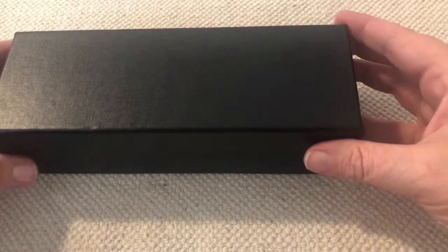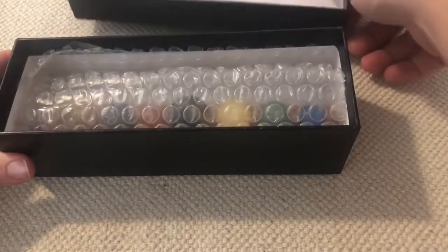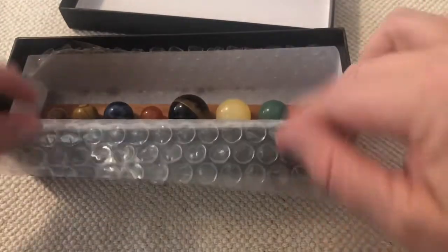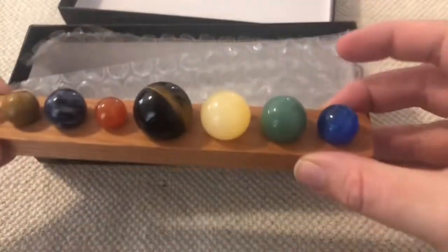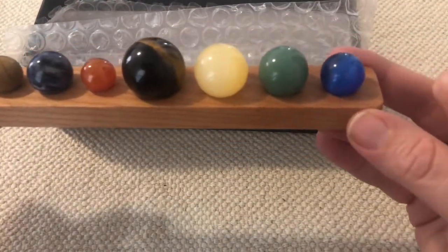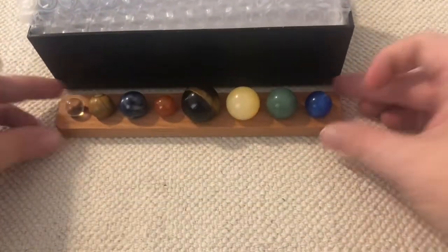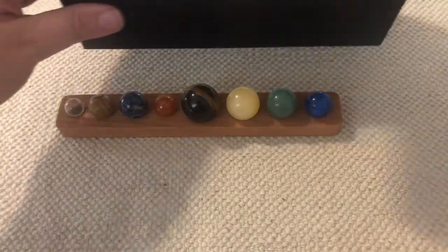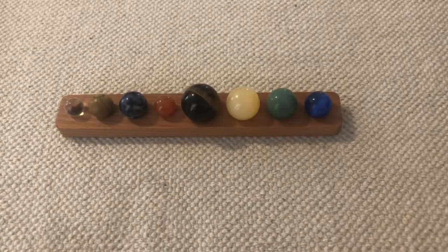I brought us something special to help us learn about the planets in our solar system. Let's take a look. Oh wow — a marble to represent each planet. I think we are ready to look closer.